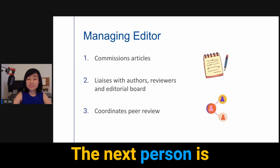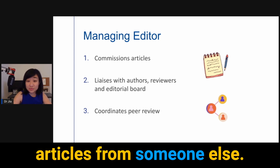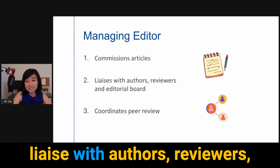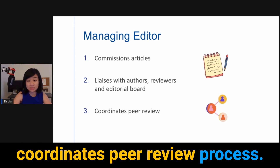The next person is the managing editor. The managing editor usually commissions articles from someone else. They are the liaison — they liaise with authors, reviewers, and the editorial boards. Finally, they are also the person who coordinates the peer review process.